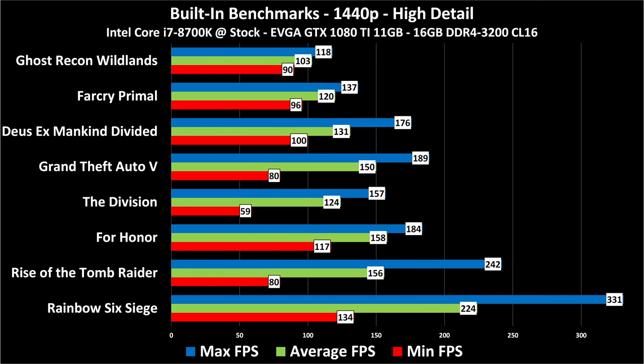Here you can see the 1440p high detail results. The games are in the same order to make it easier to compare, though the order has slightly changed in terms of fastest to slowest. Notice that at 1440p, every single game averaged over 100 frames per second, and most were over 144 frames per second. So if you've got a 1440p 144Hz monitor, this is what you want to buy.